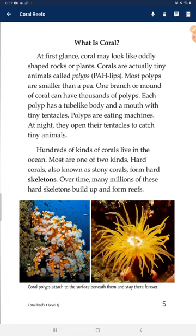Polyps are eating machines. At night, they open their tentacles to catch tiny animals. Hundreds of kinds of corals live in the ocean.